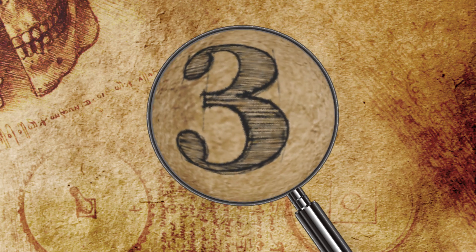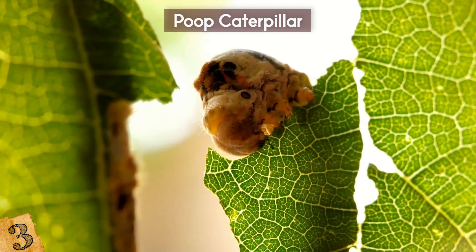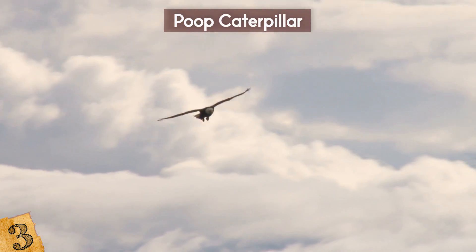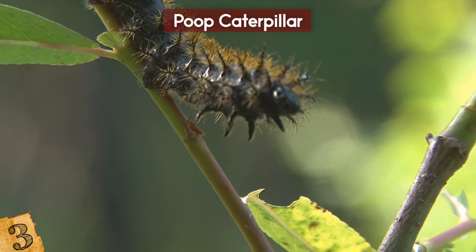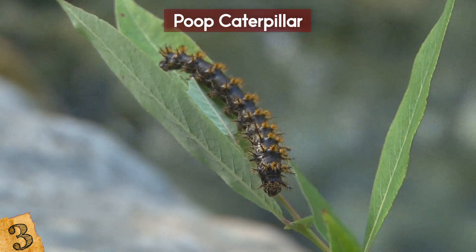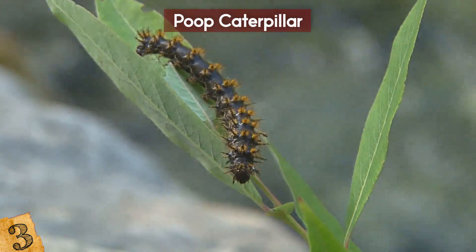Number 3: The Poop Caterpillar. If there was one thing you could disguise yourself as that you're certain nothing else would want to eat — well, maybe there's no better choice than bird droppings. It turns out there are quite a few species of caterpillar that imitate bird poop. They'll be happily eating leaves when they detect a predator, at which point they curl up to look like a bird dropping, and because nothing wants to eat that, the predators move away.